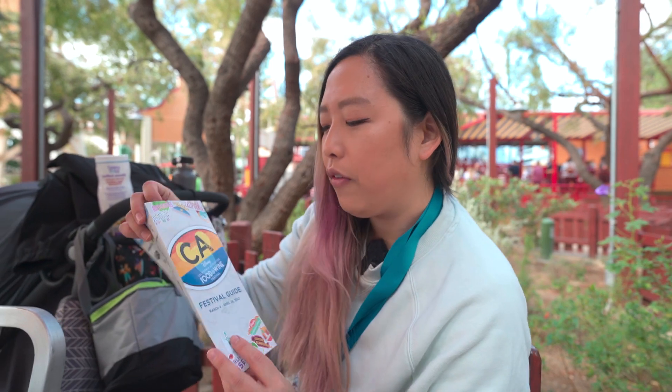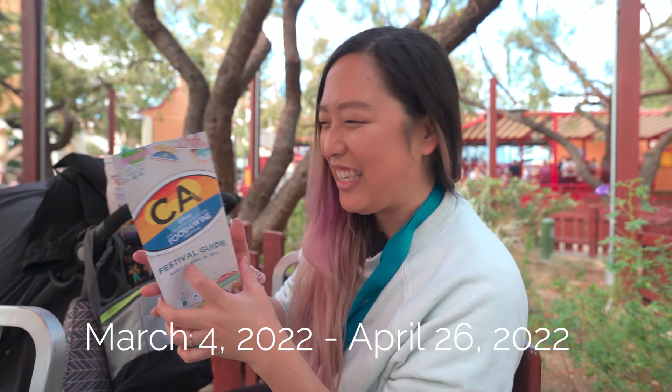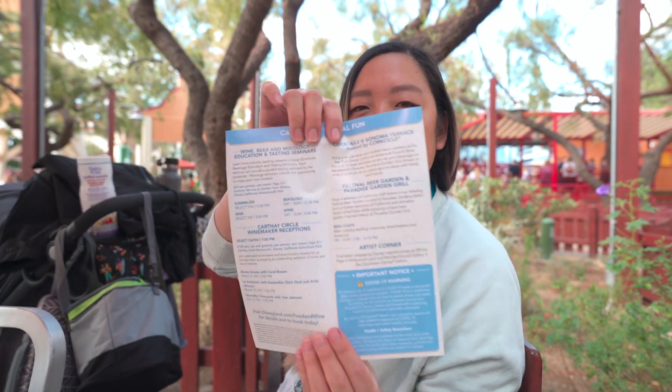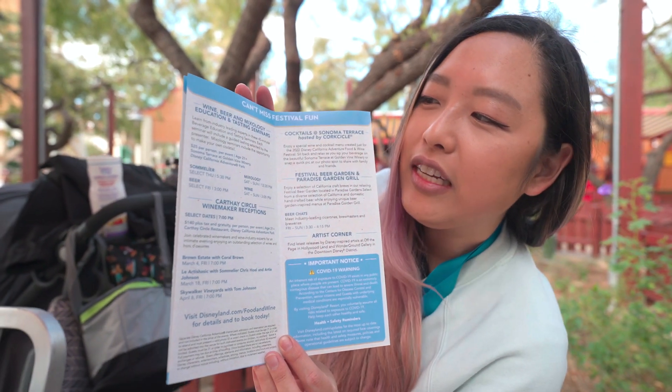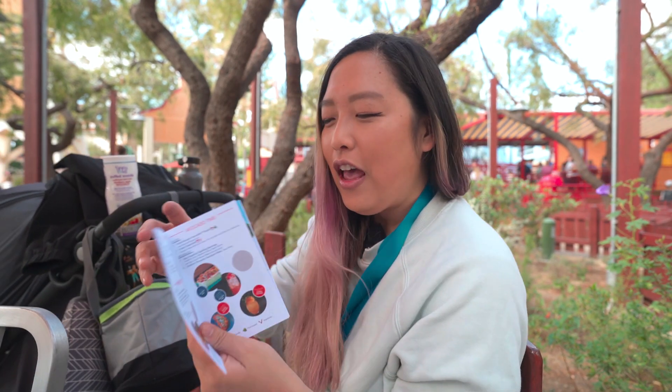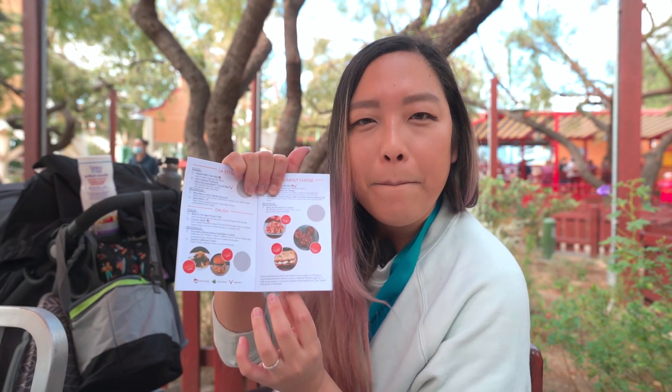While we wait for the booths to open, here's a little rundown of what's available. This is the festival guide — it goes from March 4th to April 26th. There are a bunch of other activities, like a winemakers reception, beer and wine tasting seminars, festival performers, and things like that. But we're mostly here for the food. They give you this little tasting passport that has a rundown of everything available in terms of food, and it even has pictures, so it's nice to figure out what you're going to eat.